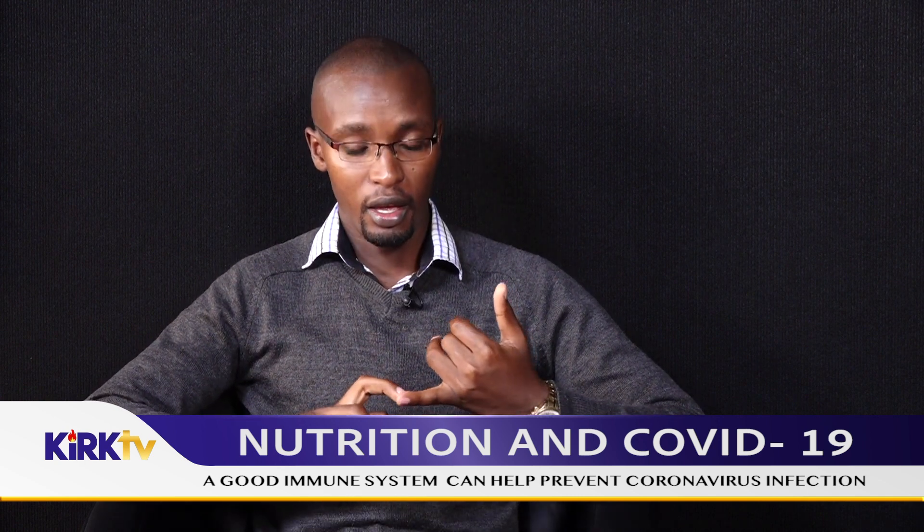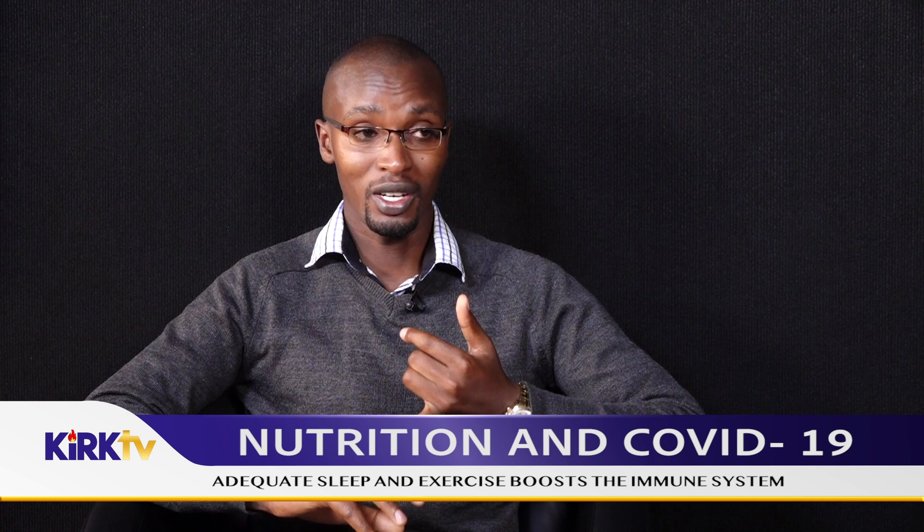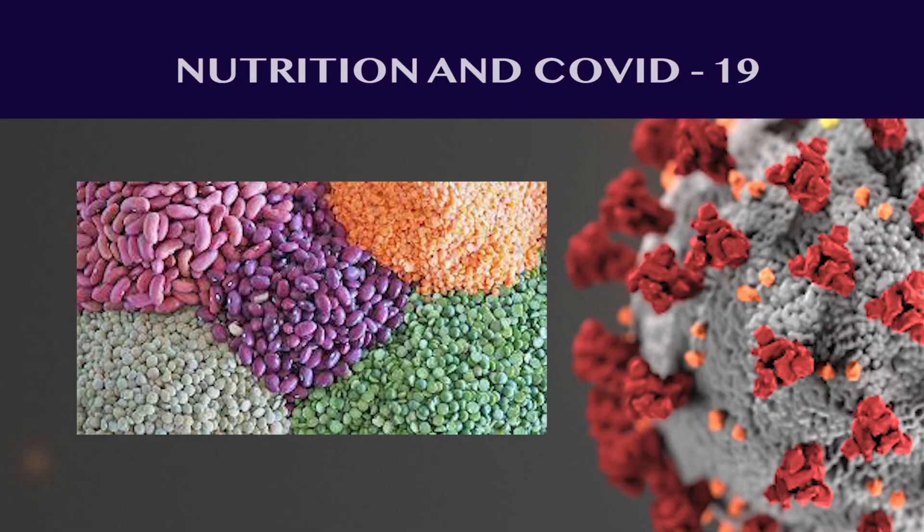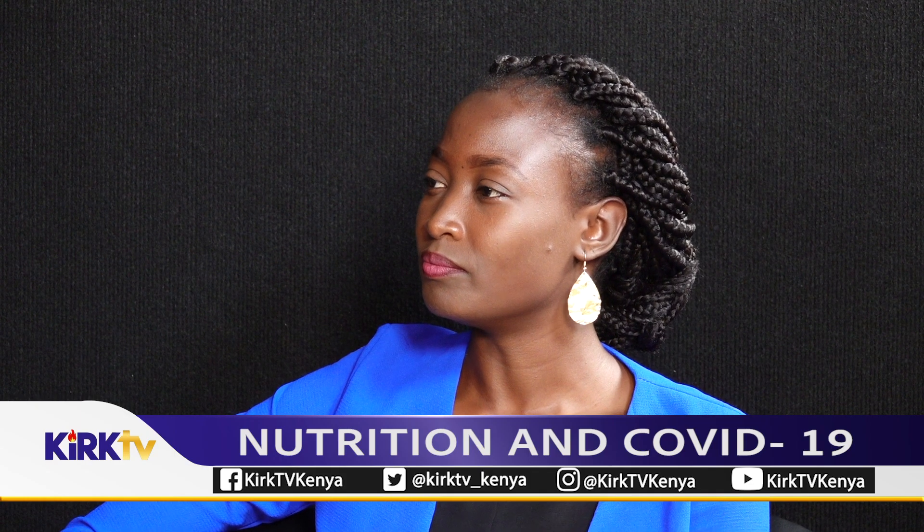Then we have pulses and legumes. Pulses are a group of beans — they include dengu or green grams, beans, black beans, then njahe. We also have lentils. All of these are in the legumes category. Legumes give us protein — they are bodybuilders. Proteins help in the repairing of wounded cells and are also important in growth. Growth and repair of cells is a function of proteins.